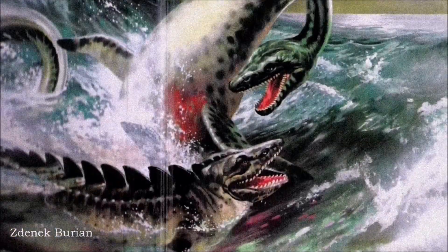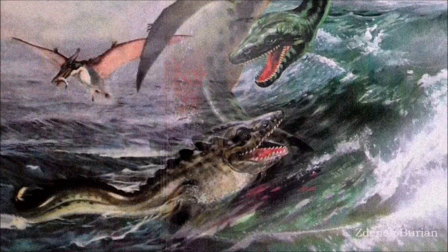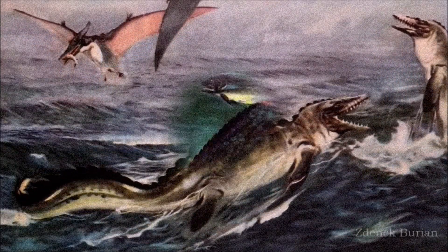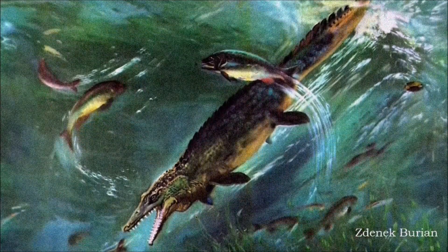Debates about whether mosasaurs were more closely related to monitor lizards or snakes were largely settled by the 1920s in favor of monitor lizards. However, there was little research on mosasaurs until the dinosaur renaissance reignited interest in the 20th century, bringing new insights into their biology.